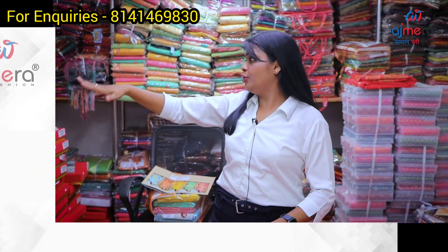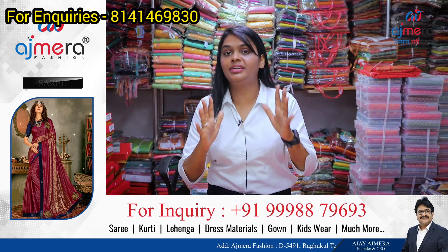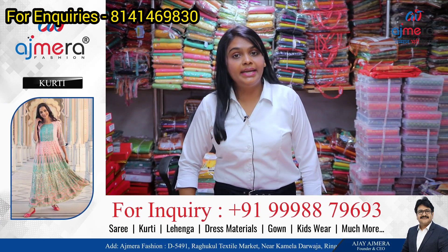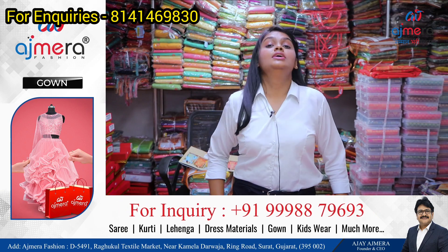Here are the collections. There are many boxes, packers, collections. There are many wholesalers. There are color options. I'm talking about Ajmera Fashions. I'm talking about the collection.